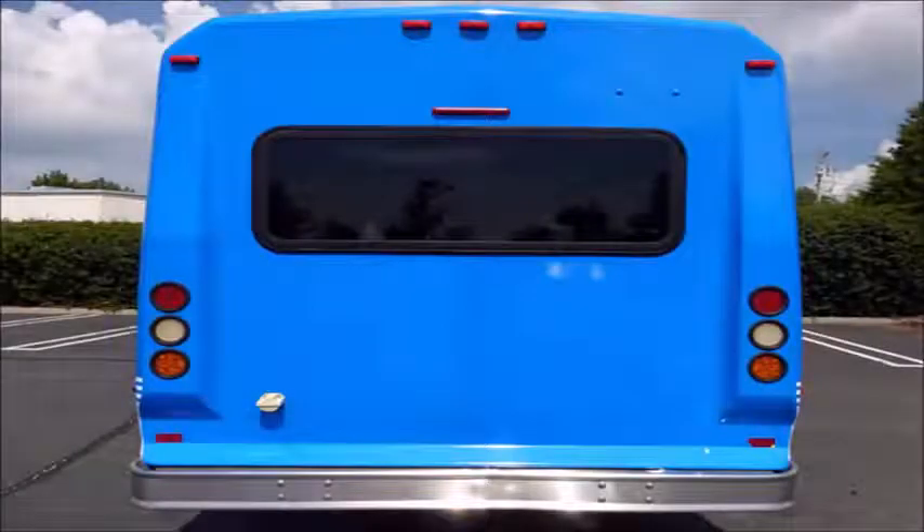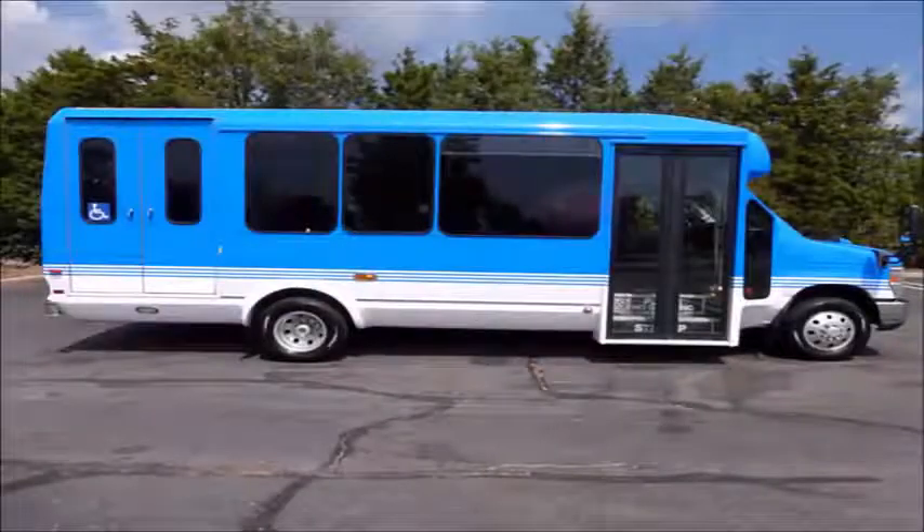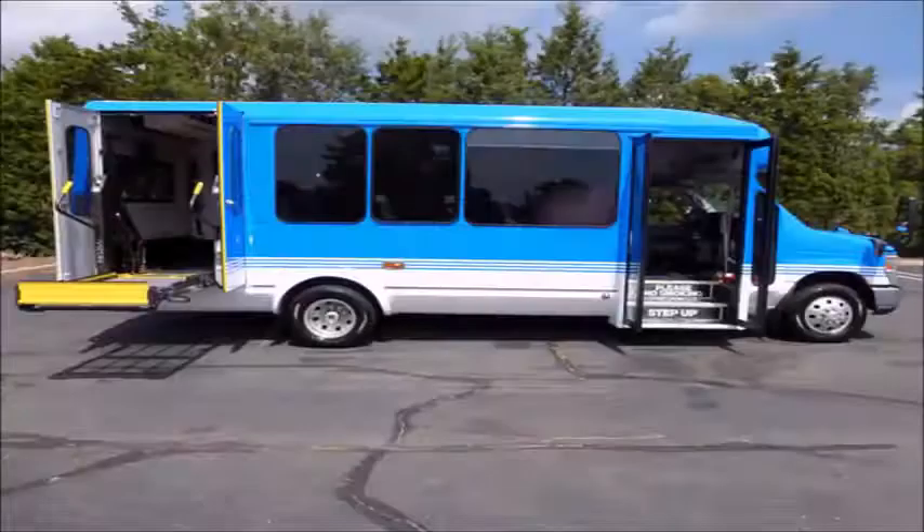Exterior auxiliary lighting and tinted T-slider windows. Fully inspected and ready for immediate delivery. Electric passenger door. Brom Vista electronic wheelchair lift.